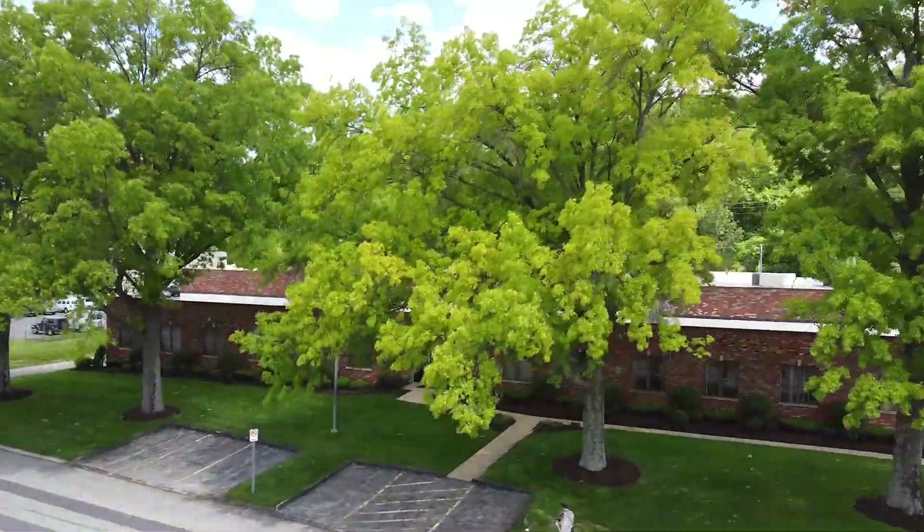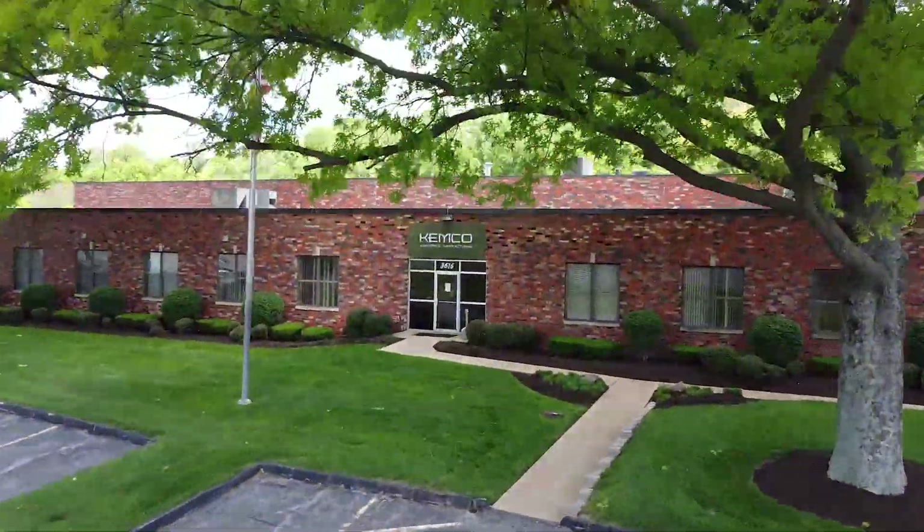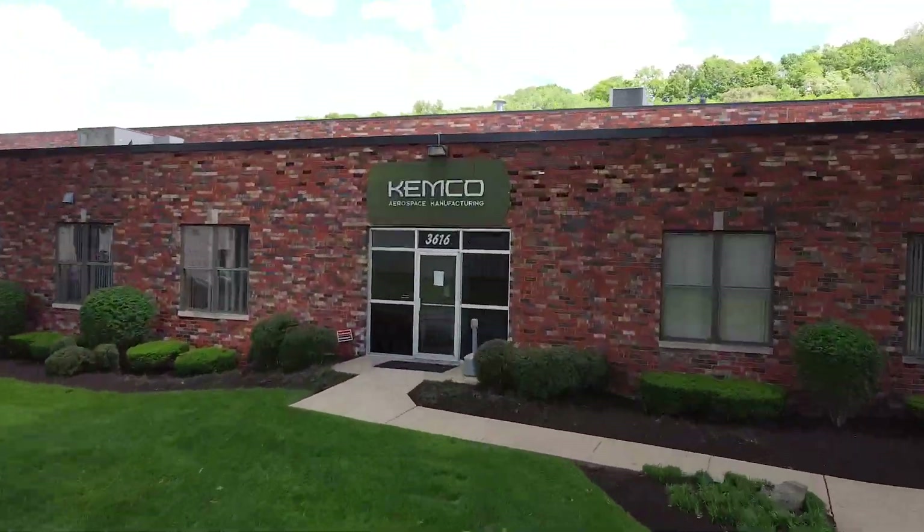I'm Dan Leidenberger, President of Kemco Aerospace Manufacturing. We're located in St. Louis, Missouri. We have two facilities focused on aerospace and defense structures and complex assemblies.